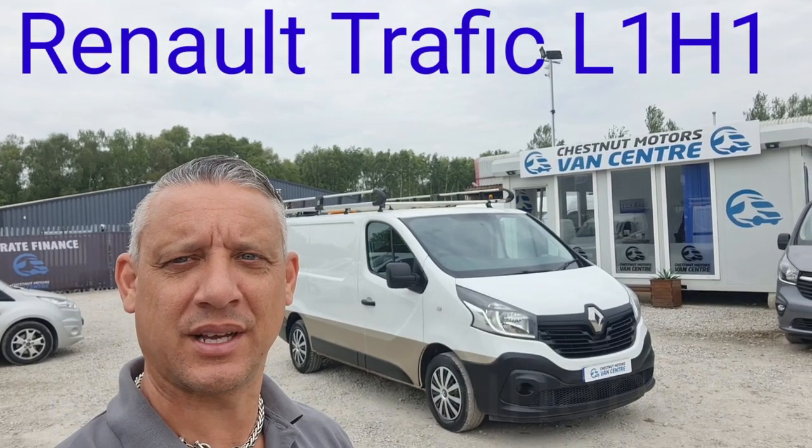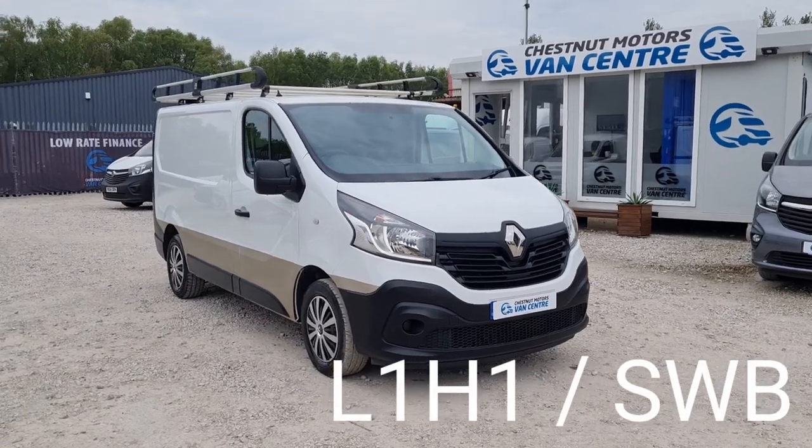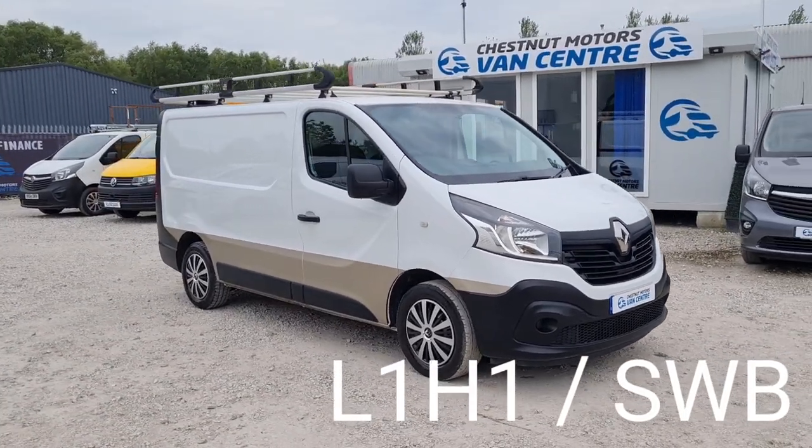Hi, I'm Richard from Chestnut Van Centre, showing you a 2016 Renault Trafic. It's a 2016 65-plate Renault Trafic. Registration is available on request.